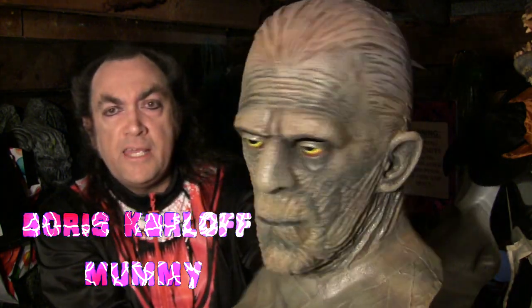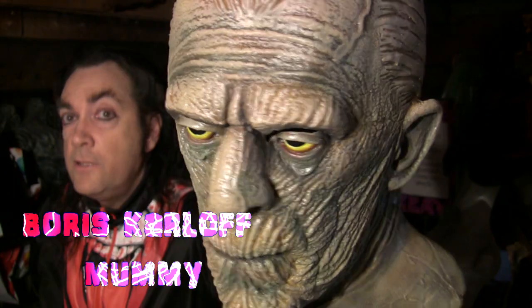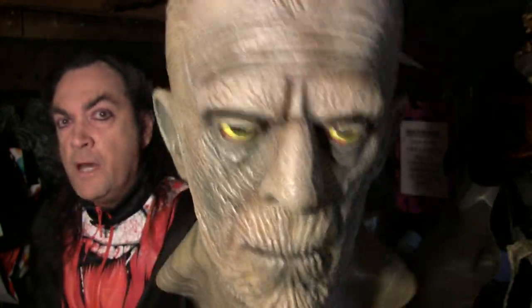Tonight's mask is a rendition of one of the most famous classic monsters of all time: the Mummy. There have been so many mummy masks over the years I could probably go a year just doing segments discussing a different mummy each week — but I'm not going to do that. The mummy I'm talking about tonight is this particular one: the Boris Karloff Mummy, based on Boris's appearance in the 1932 original Universal Pictures classic, The Mummy.